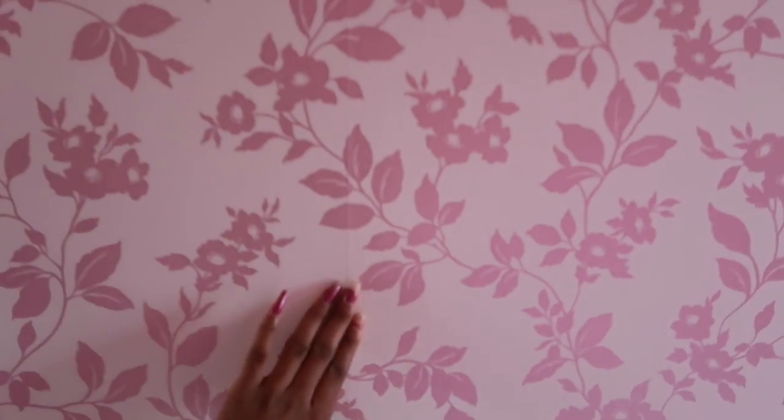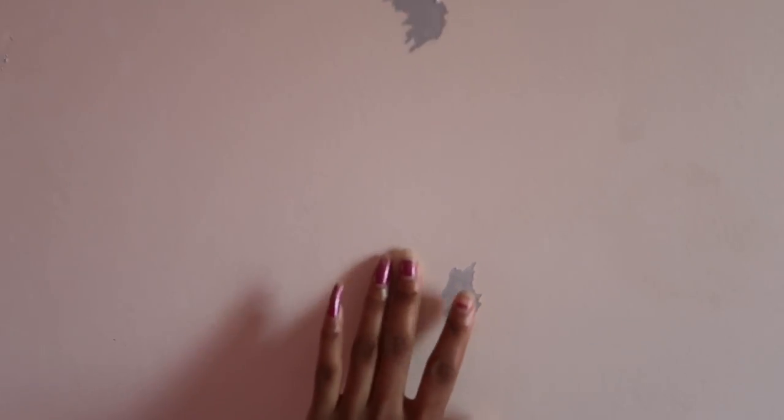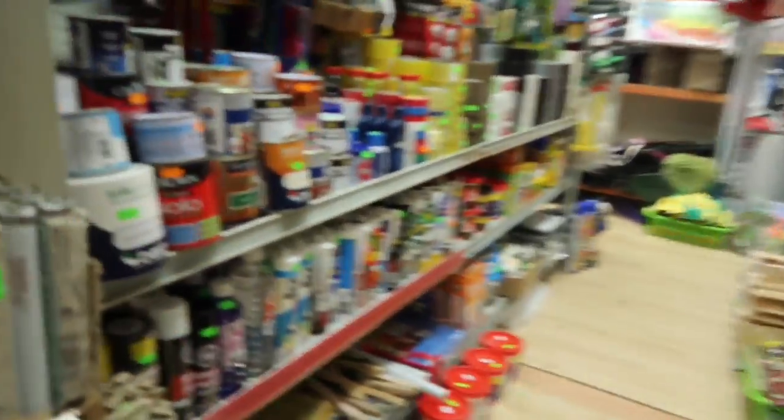I actually put these two pieces of wallpaper up myself and I think I've done a pretty good job - this is my first time ever doing wallpaper. We were going to continue with the wallpaper yesterday but we need to get some paint to cover the wall. We're outside now, just going off to a shop across the road to see if we can get some paint. If there isn't any there, I'm not sure where we'll get it from.